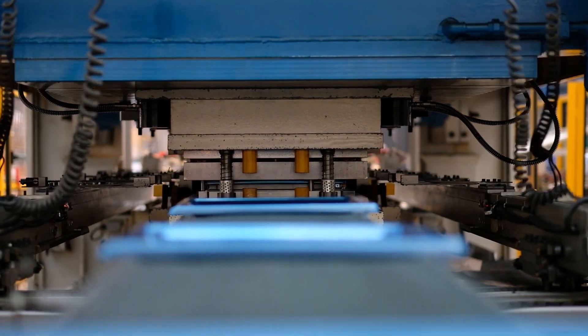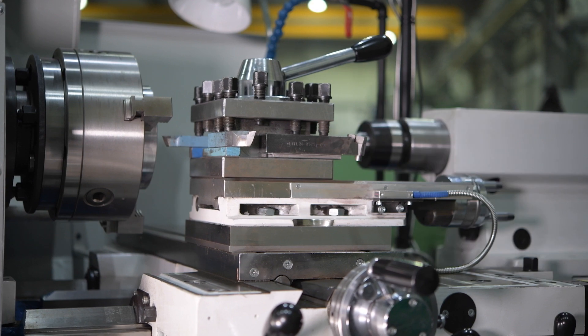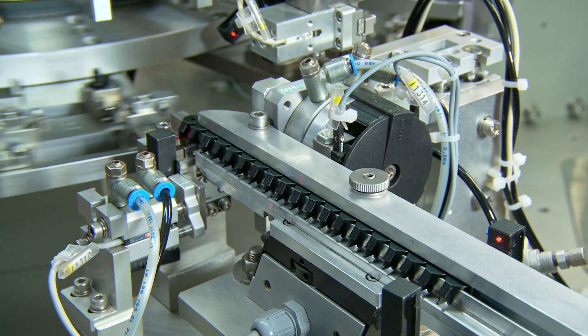Hydraulic clamping is a technology used to securely hold or clamp workpieces in place during various manufacturing processes such as machining, welding, or assembly.